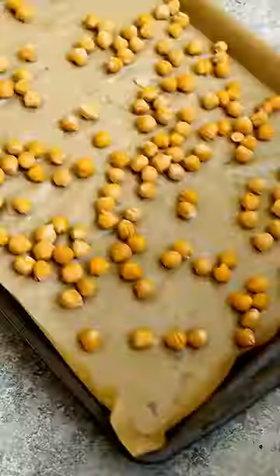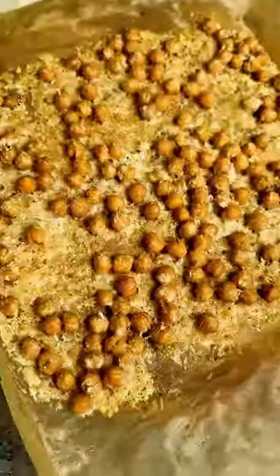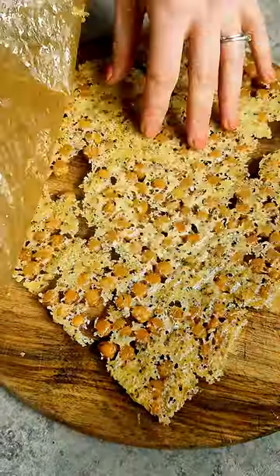We roast up our broccoli and chickpeas, then shred up lots of Parmesan cheese to make these chickpea crisps. Whip up my tahini yogurt Caesar dressing, then it's time to assemble our salad.